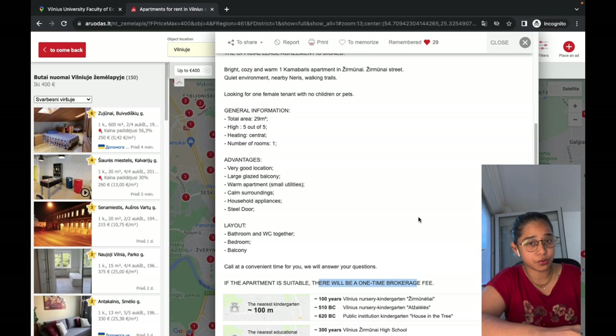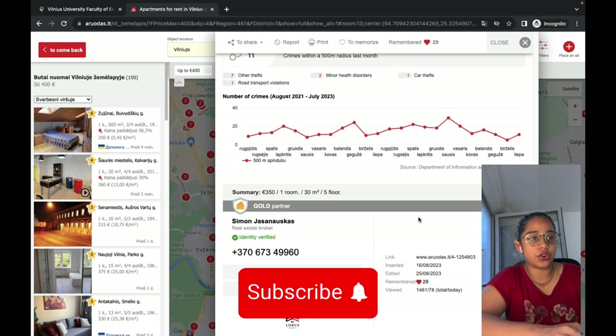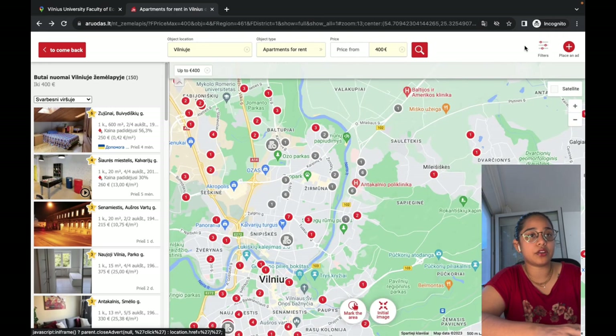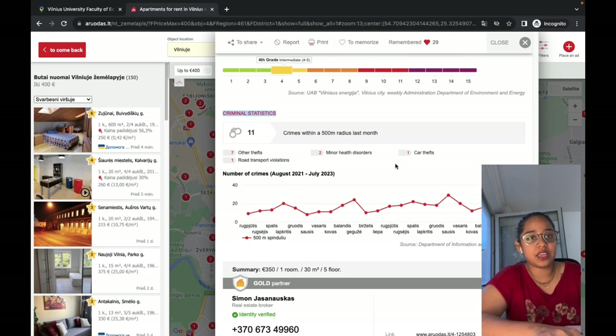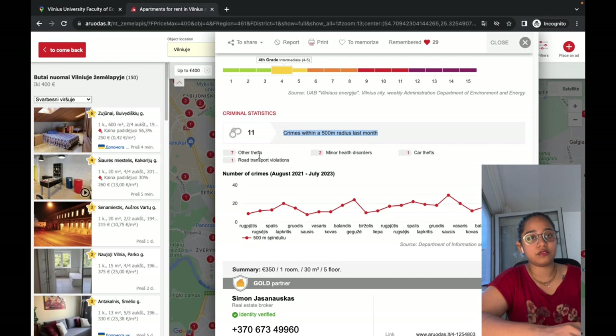Clicking on one listing, you can see it's a 30 square meter apartment with price, number of rooms, which floor it's on, total floors in the building, heating type, and all amenities available. If you scroll down, you'll find the owner's information so you can call them. For example, Simon is the real estate broker who posted this ad. You can also see crime statistics — crimes within a 500-meter radius in the past month — which gives you an idea of whether the area is a safe zone.